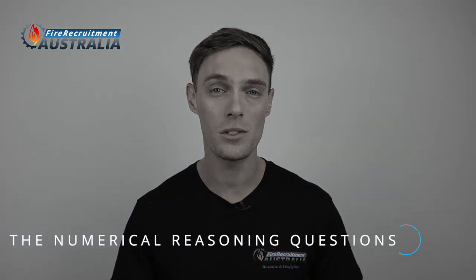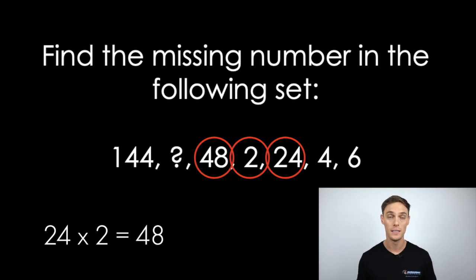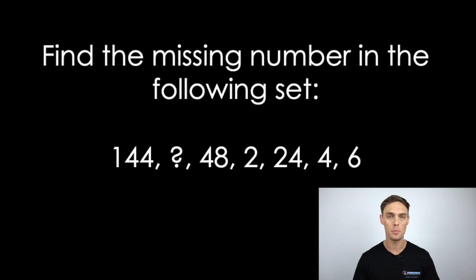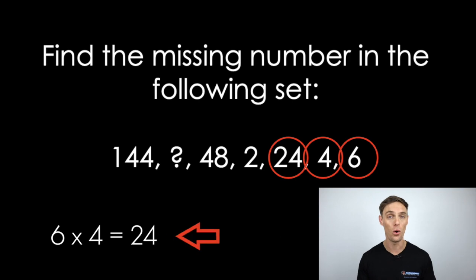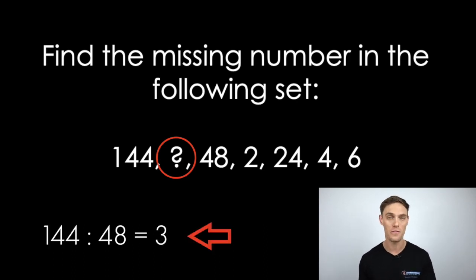The numerical reasoning questions are the third type you'll come across in this phase. You might see a question that includes a list of consecutive numbers, and your task is to identify the pattern and logical rules for that set of numbers to correctly select the missing number. To answer this example, we analyze numbers to the right of the missing number. Looking at 48, 2, and 24: 24 times 2 is 48. Checking with 24, 4, and 6: 6 times 4 is 24 — the rule holds. Applying the pattern: 48 times what equals 144? The missing number is 144 divided by 48, which equals 3.